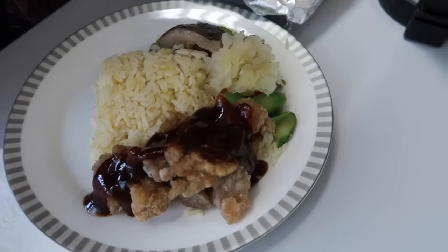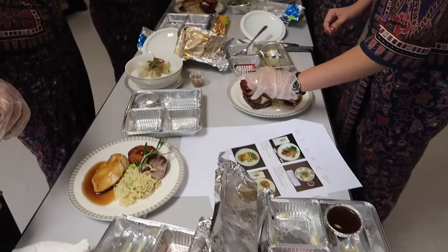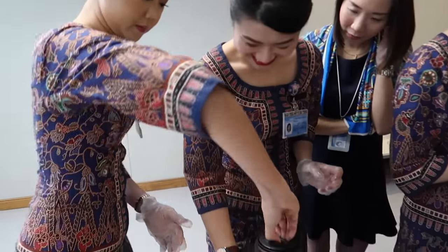You have to pour the soup first before you put the final touch above it. Pour the soup first? Your soup is here. I just did that.